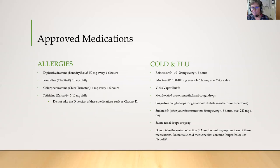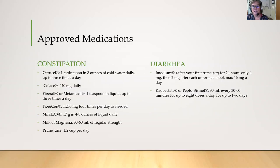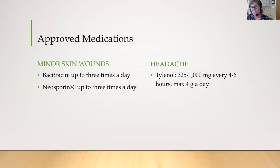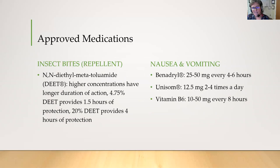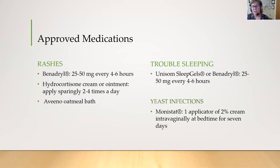We have medications listed that will help you with allergies, cold and flu, constipation, diarrhea, minor skin wounds, headache, heartburn, hemorrhoids, insect bites, nausea and vomiting, rashes, trouble sleeping, and yeast infections. Most of these medications can be obtained over the counter and again you just want to check with your provider, but these are all safe and it's okay to take them.